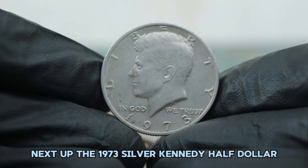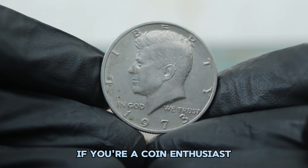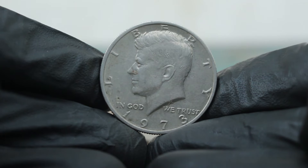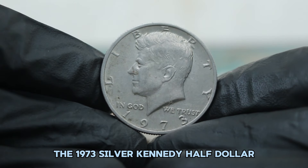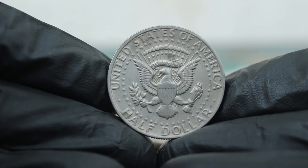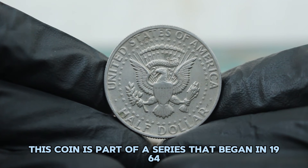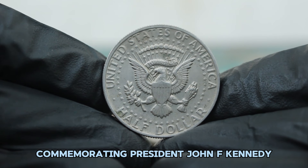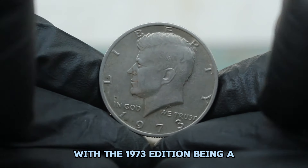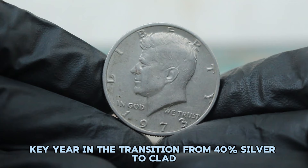Next up, the 1973 silver Kennedy half dollar without a mint mark in fine condition. The 1973 silver Kennedy half dollar is a fascinating piece of U.S. coinage, struck at the Philadelphia Mint as part of a series that began in 1964 commemorating President John F. Kennedy. The series is known for its silver content, with the 1973 edition being a key year in the transition from 40% silver to clad coins.